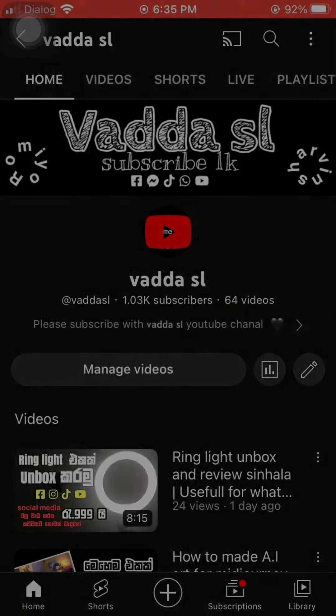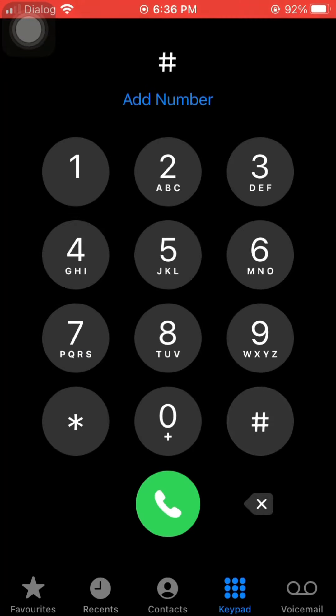I'm going to open the dial pad. Let's check out how to use your phone and file.